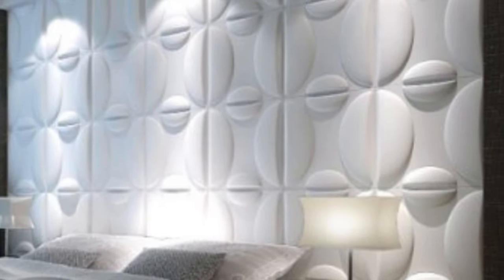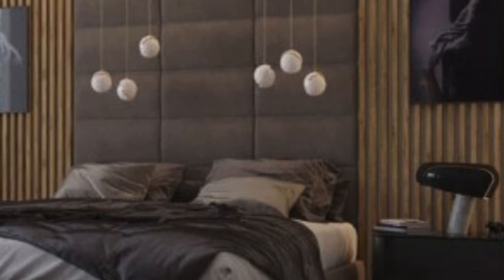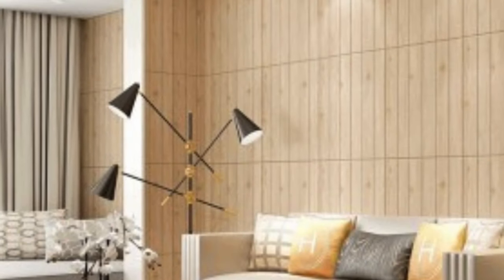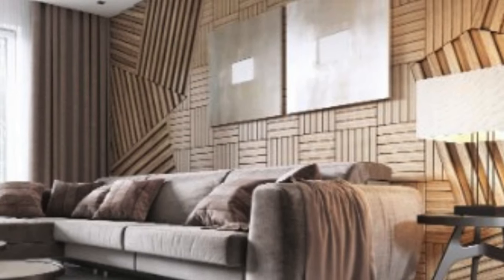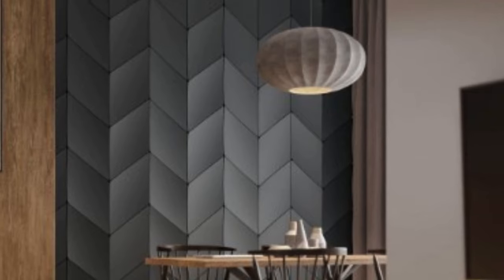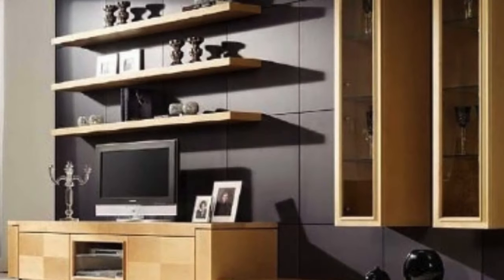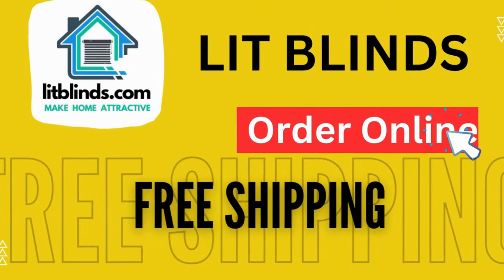In conclusion, 3D wall panels represent a paradigm shift in interior design, offering a harmonious marriage of form and function. Their intricate designs, acoustic properties, ease of installation, and energy-efficient features make them a sought-after choice for those seeking to elevate the visual and functional aspects of their living or working spaces. As technology continues to advance, the future of 3D wall panels holds the promise of even more innovative designs and applications, solidifying their place as a transformative element in the realm of interior design.